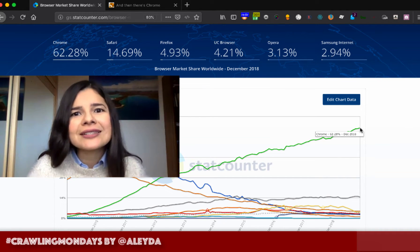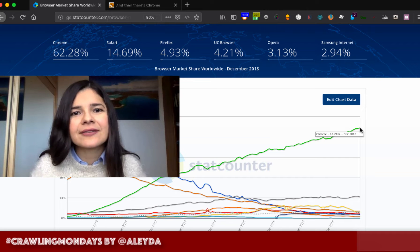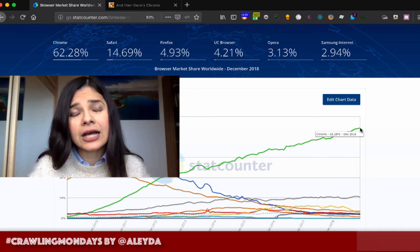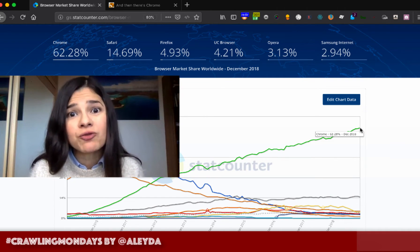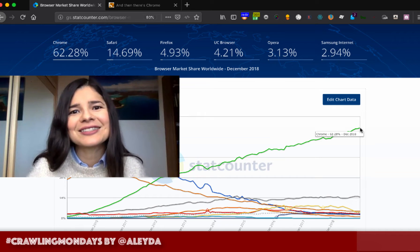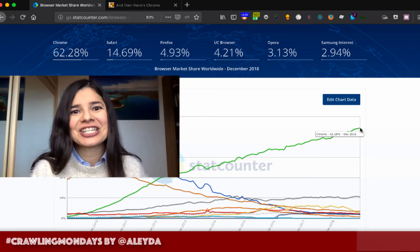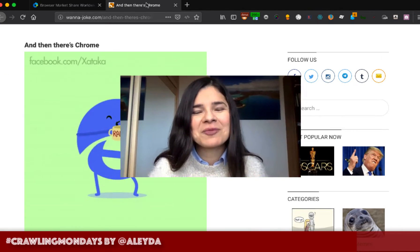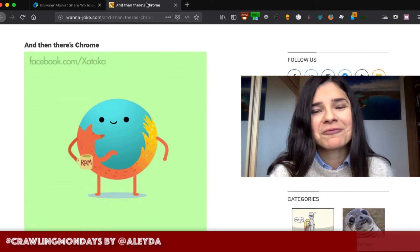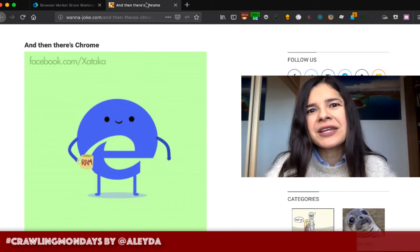Although I love Chrome's functionalities and all the extensions that exist nowadays, I started to see that my little laptop — which I bring with me all the time since I work a lot on the go — had crazy RAM consumption. I know I can upgrade, but it's not reasonable that a web browser consumes so much RAM. There are so many memes about Chrome's RAM consumption versus other browsers.